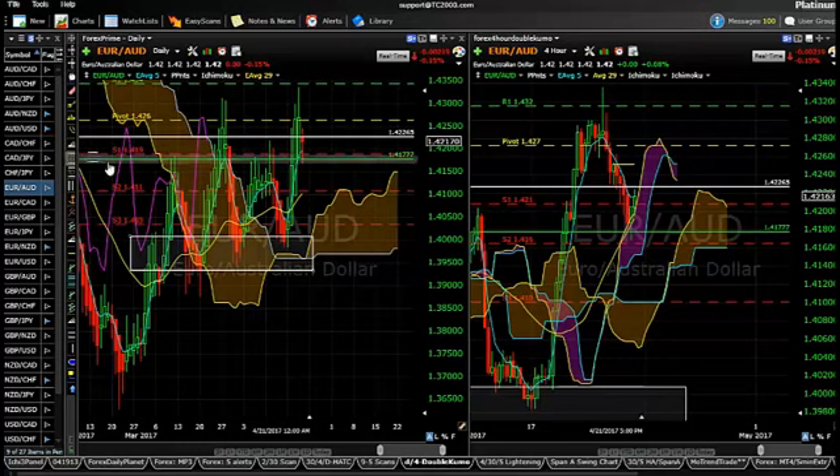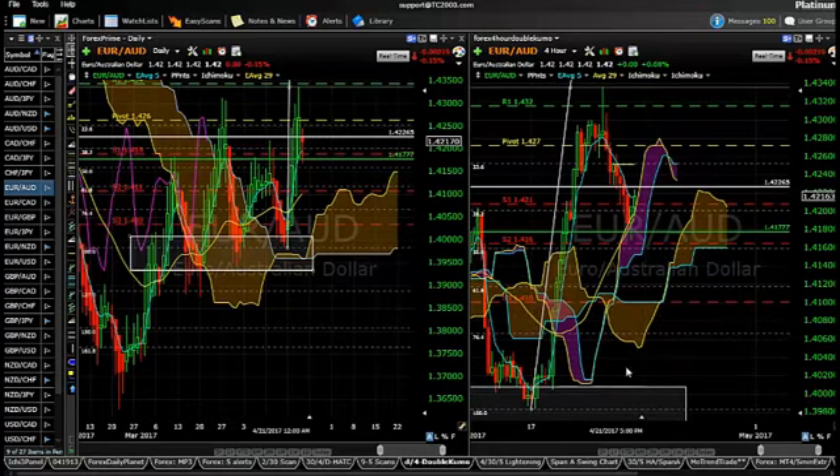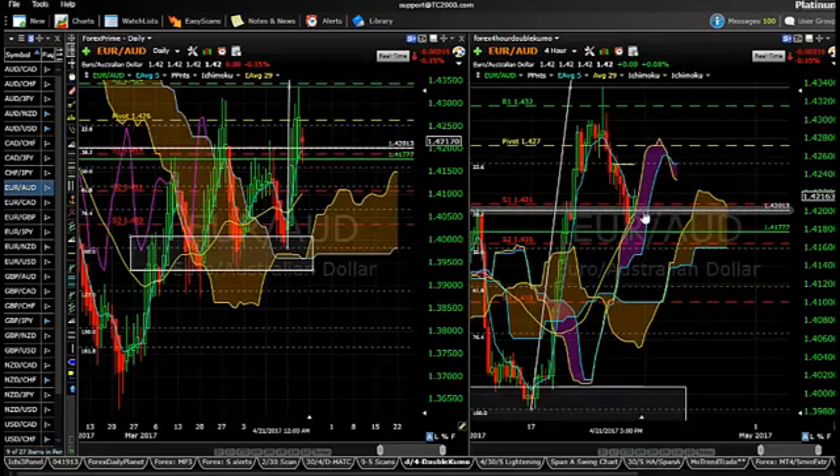One of the ways we can look at that is this lowest low down here right before we found support and flipped back around. If we use the Fibonacci lines, you can see the 38% Fib line right in the area of this white line is becoming support so far. I would not want to see it drop below the 50% Fib line back down here, which is 141.60.